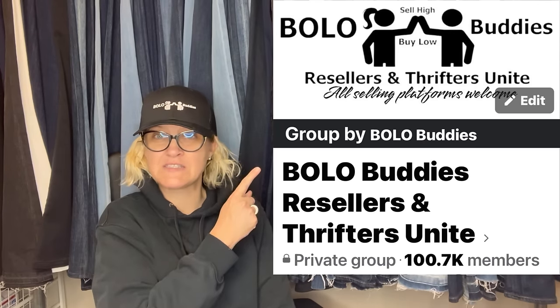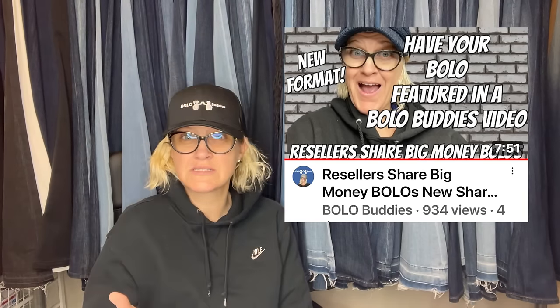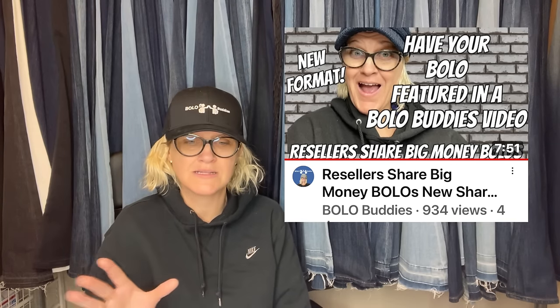I love plush. If you guys would like to share, you can find these in the featured section of my Bolo Buddies Facebook group. There is a new format — if you want to learn more about that, you can check out this video or go to the post where I explain it. It's just a different format, same concept.